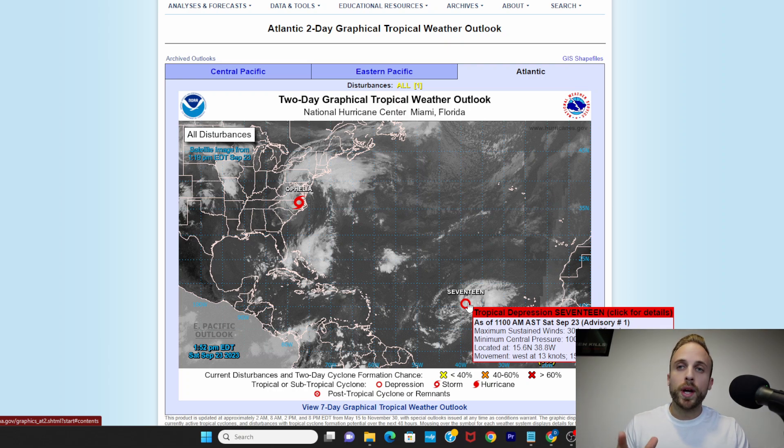Tropical Depression 17 is now present in the eastern Atlantic with winds of 35 miles an hour, moving west at 15 miles an hour. This is the system we've been tracking all week that caused concern when models wanted to trend it further west into the Caribbean or Gulf of Mexico, but we've built up confidence over the last three to four days. It is expected to transition to the north, missing the Lesser Antilles, the Caribbean, and Bermuda by a large margin, taking on tropical storm characteristics over the next 24 to 48 hours before deepening into potentially a category 1 or category 2 hurricane.